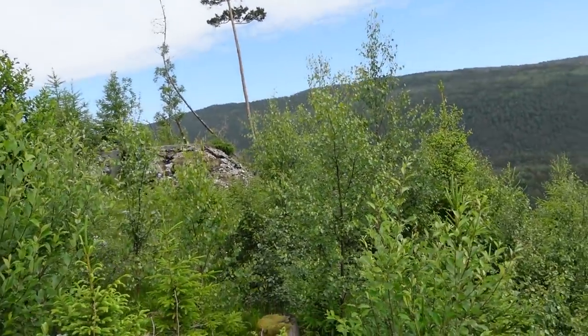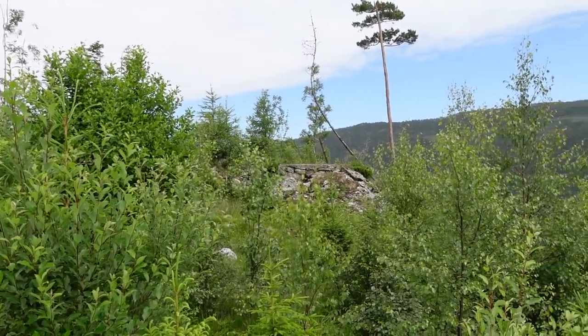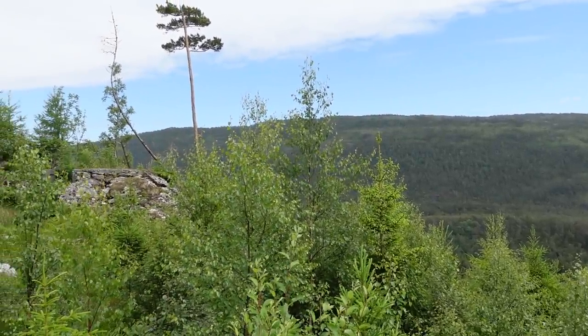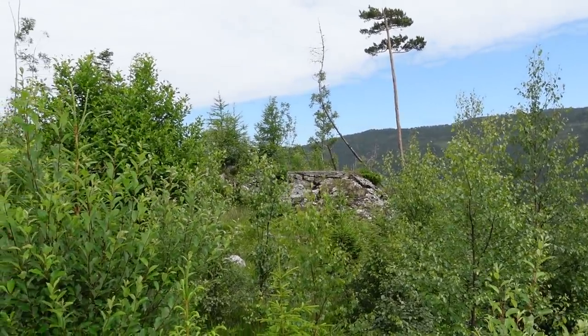Yes! Right there is another position - look at the view they have! That is why they put these positions here - to be able to control the valley. That's what this position is all about. Let's head on over there and check it out.